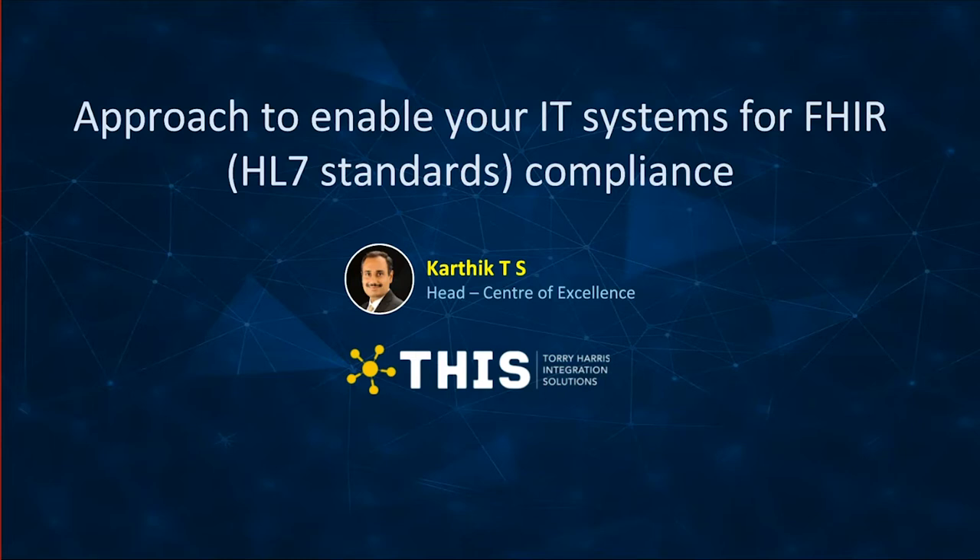Karthik heads the Center of Excellence and the products team at Torrey Harris Integration Solutions. Over the last two decades, Karthik has worked extensively with telcos, banks, and financial institutions, helping them define their integration strategy and realize digital business objectives. In his current role, he spearheads organization-wide initiatives, productizing solutions to accelerate enterprise digital imperatives. Karthik has co-authored the book Digital API Economy: Beneficiaries, Enablers, and Catalysts. So with that, let's hear it from Karthik.